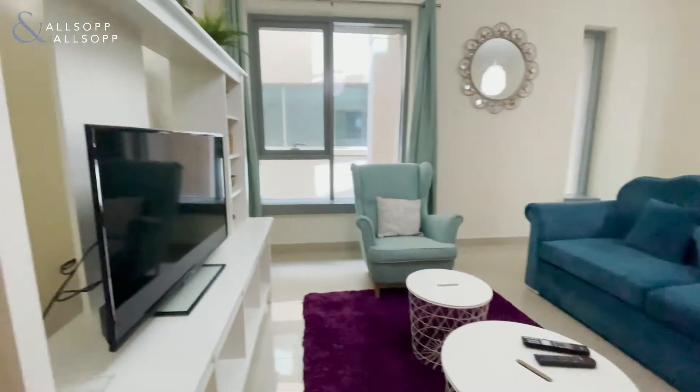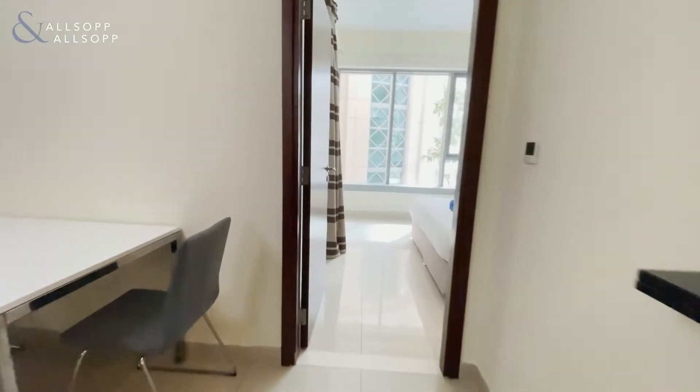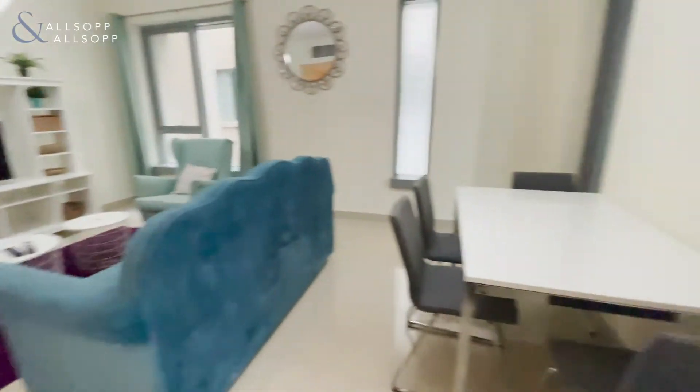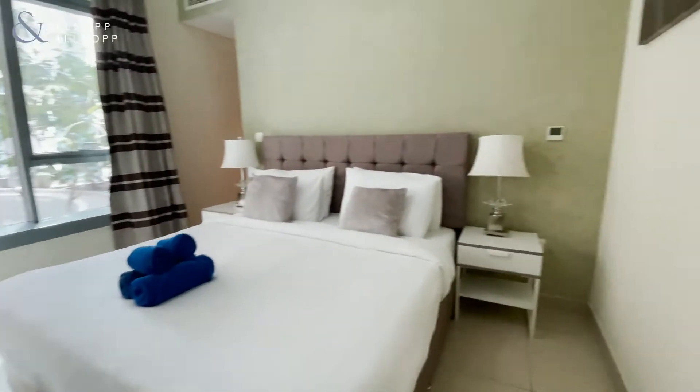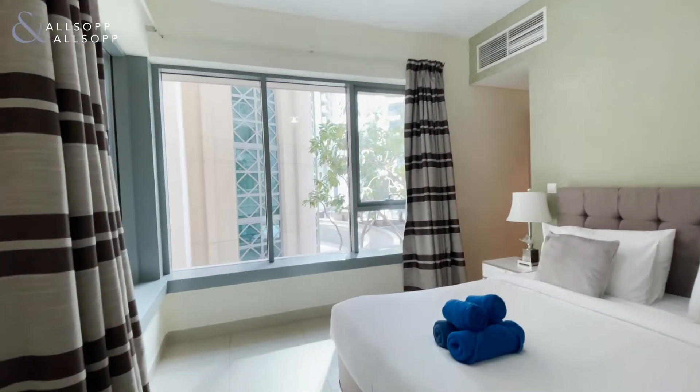Moving back through the living room, I'll give you a different perspective of it. And here we have the master bedroom — a bit bigger this time, with that beautiful corner window.